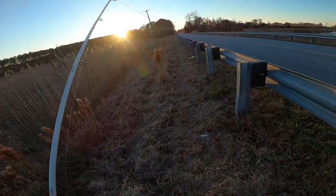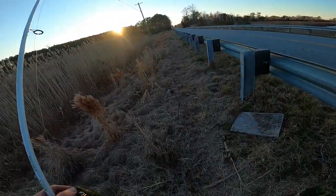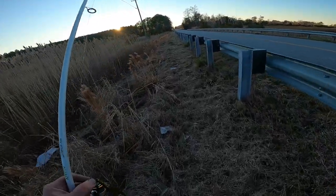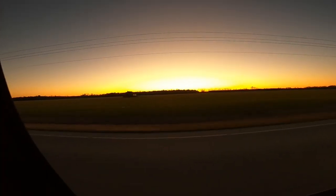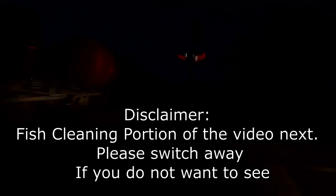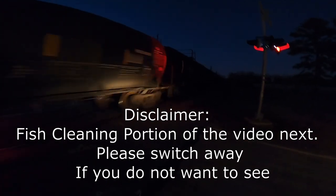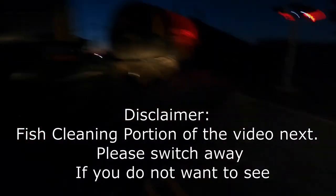The sun's setting and I'm walking back towards the Tahoe. I think I'm gonna go ahead and fillet that fish when I get back home and have me some speckled trout. It's cold — it's like 25 or 26 degrees now.